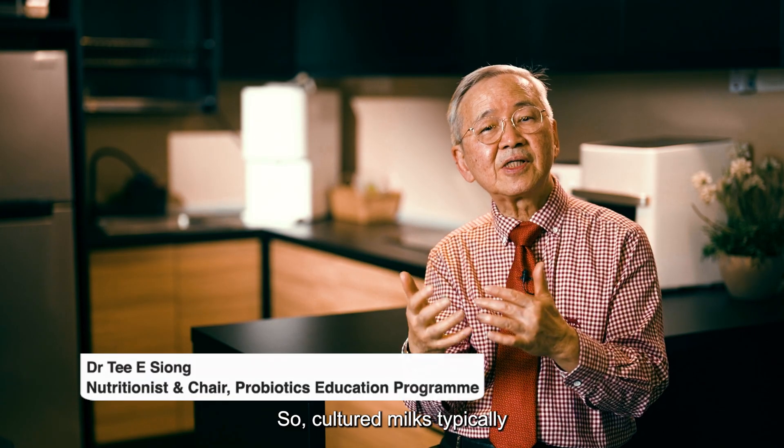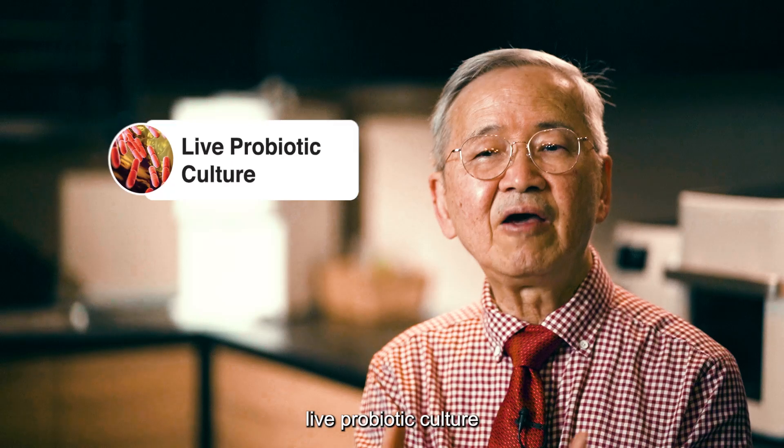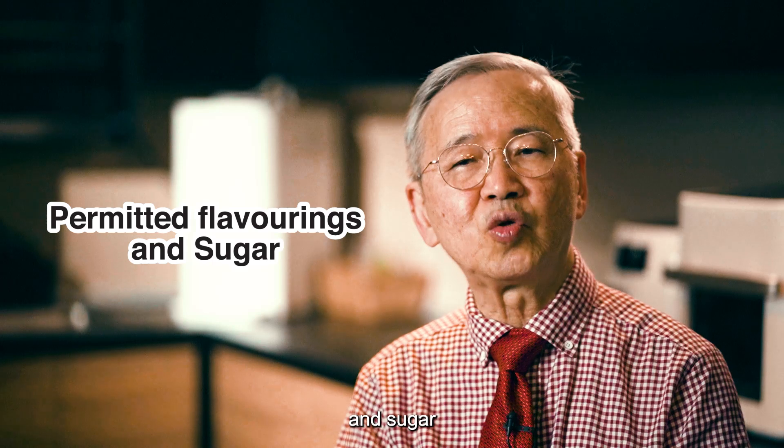Cultured milks typically have the following main ingredients: live probiotic culture, milk, sometimes permitted flavorings, and sugar.